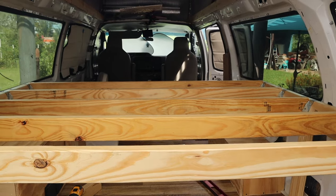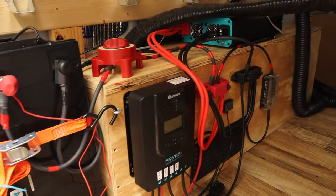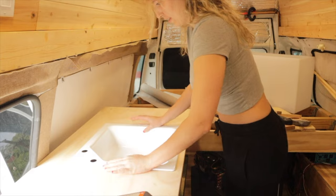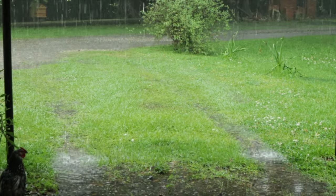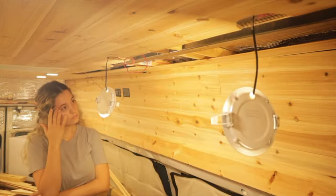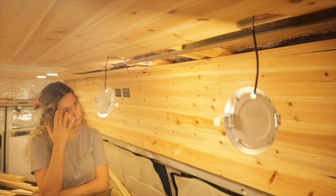For the most part, the structure, bed, and electrical are complete. It's mainly just the kitchen that's left. But as of my last van update, things are not going as planned when I discovered a leak in my roof. It feels like it's been three steps forward and two steps back. Follow along this van building journey with me as I get back on track.